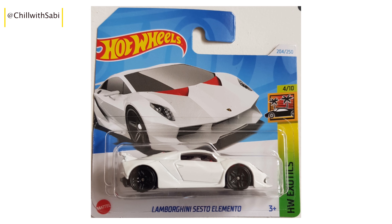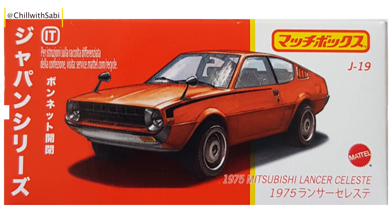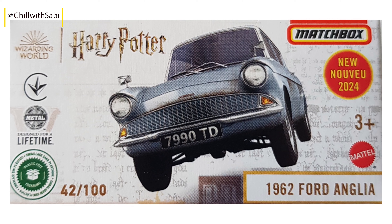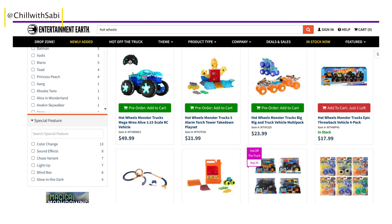Hey everyone, welcome back to Chill with Sabby. I hope you're all doing well. Today the video is about the latest diecast cars, including Hot Wheels, Matchbox, and other brands. I found some great information on Entertainment Earth, diecast shopping, and Costco.